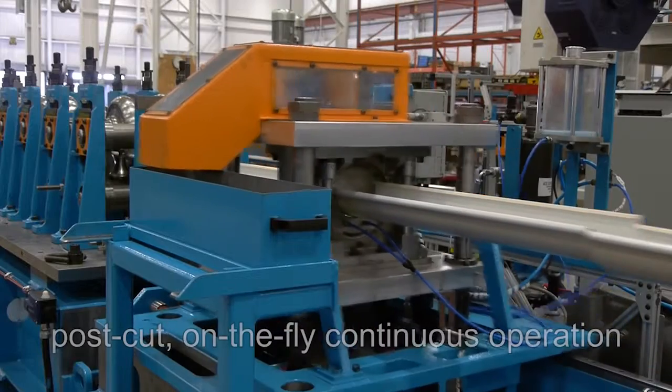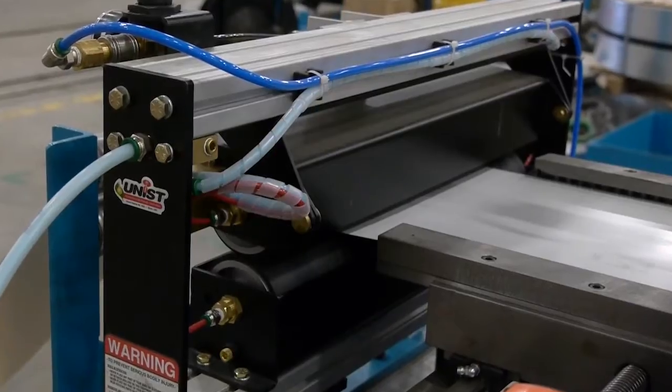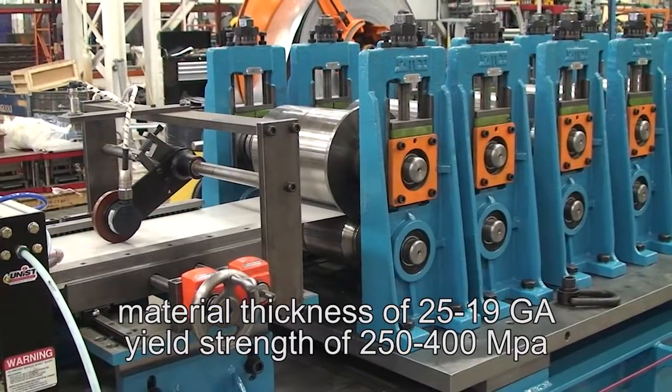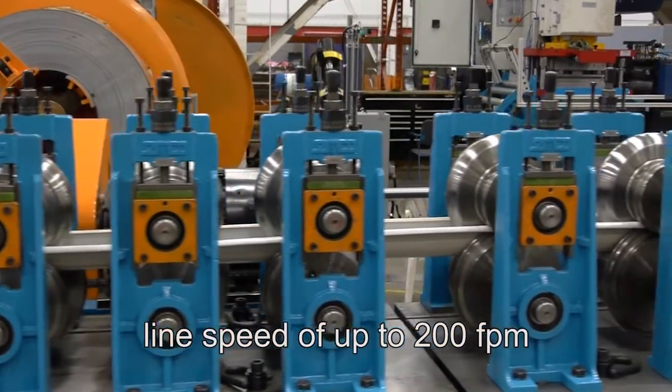Featuring post cut on the fly continuous operation for high volume productivity. It can run material with a thickness of 25 to 19 gauge and a yield strength of 250 to 400 MPa at a line speed of up to 200 feet per minute.